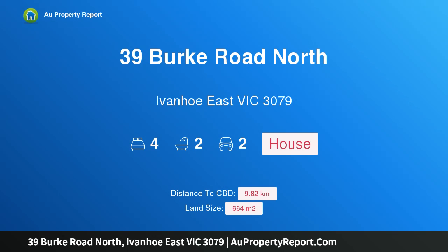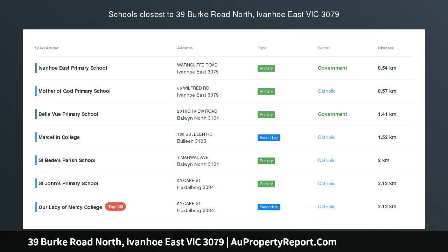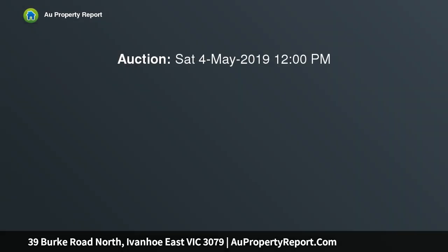Hi, I am glad to introduce property 39 Burke Road North, Ivanhoe East, Victoria 3079. Modernist classic of privacy and potential, superbly cited in established garden surroundings.